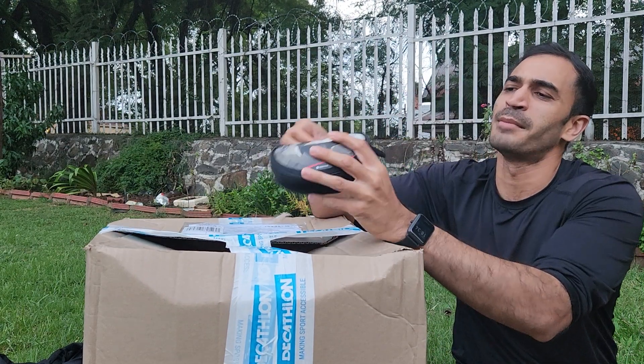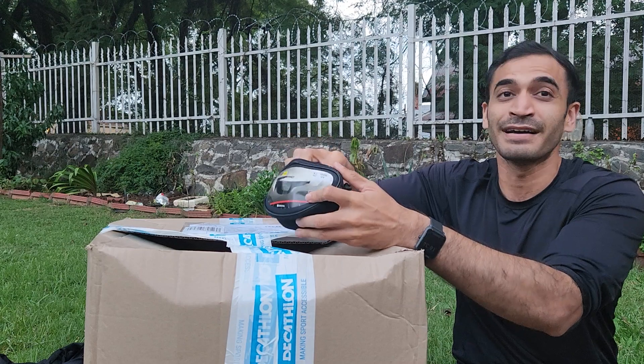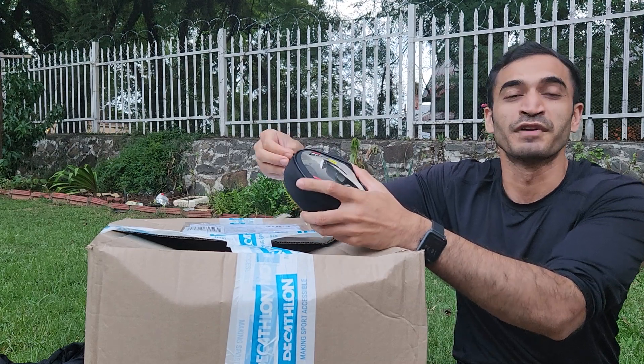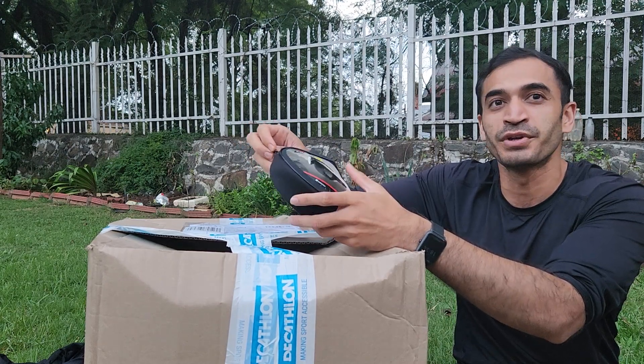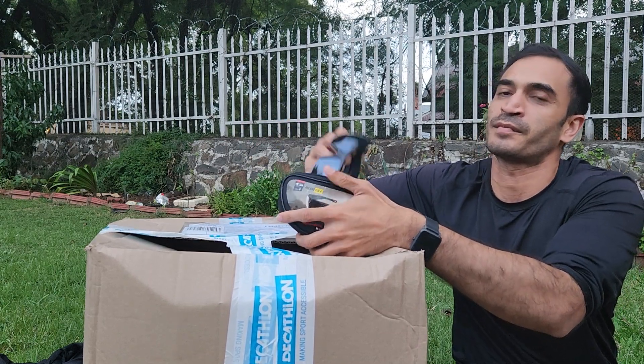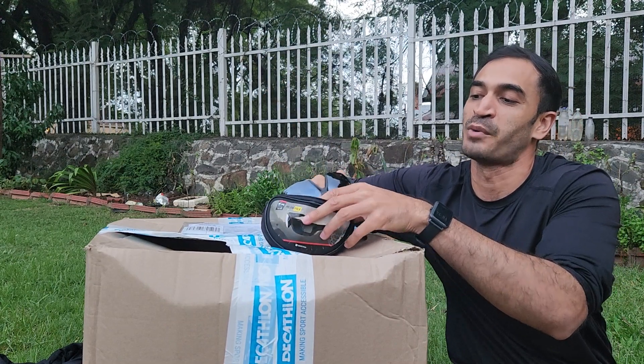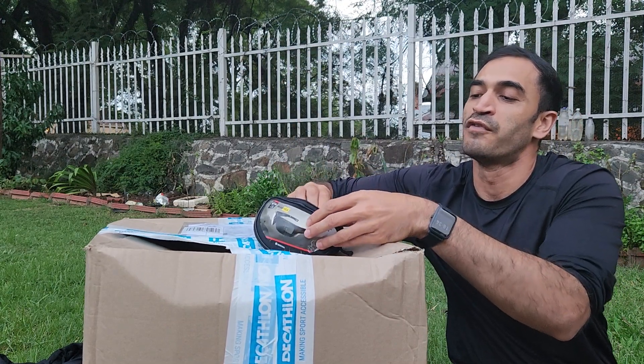These are my Decathlon Category 4 Polarized Sunglasses, which I use for the mountains, especially for high altitude. We wouldn't recommend driving with these. We're going to do a video on this and why we recommend Category 4 for mountains.